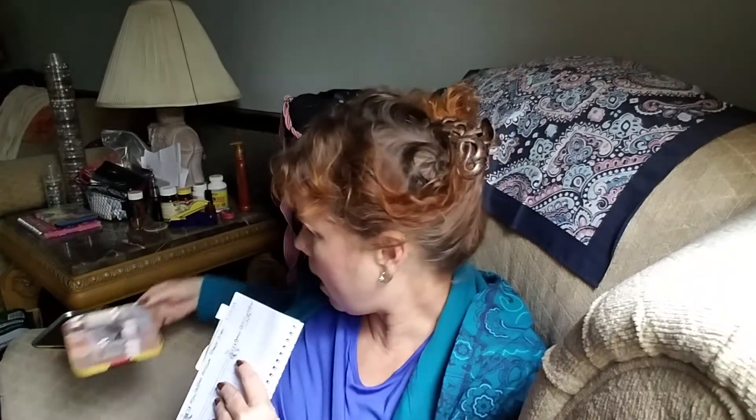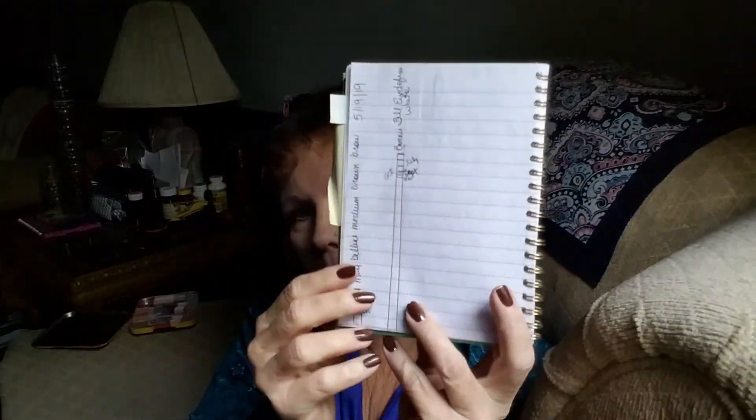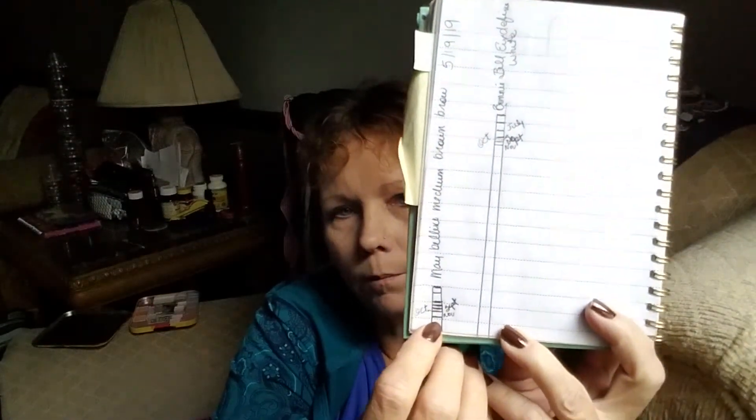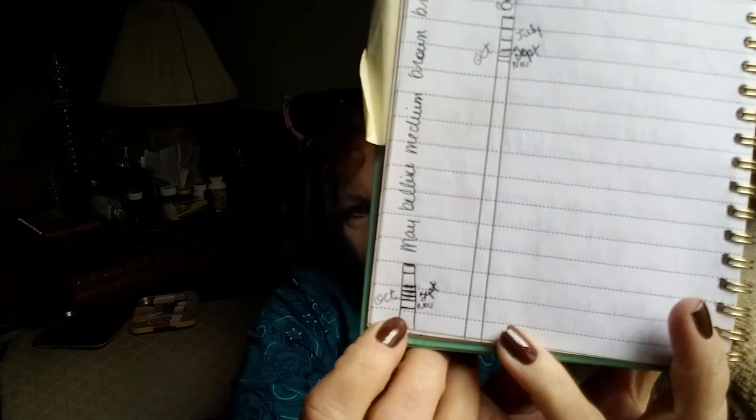I'm going to show you my progress on my pencils first. I'm using the notebook that I have and I'm going to try to shuffle things without knocking them off because I don't have the nice big table in front of me now. So this is my progress line for the brow pencil.